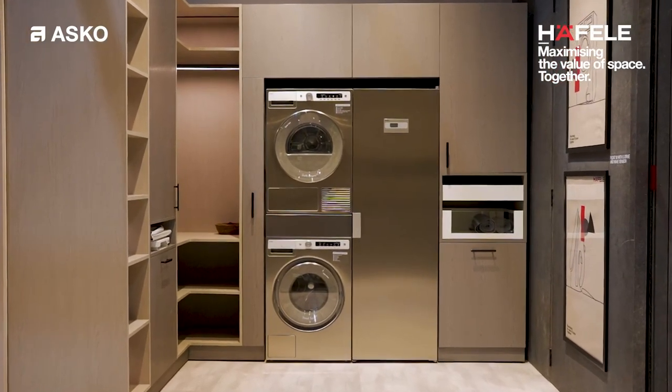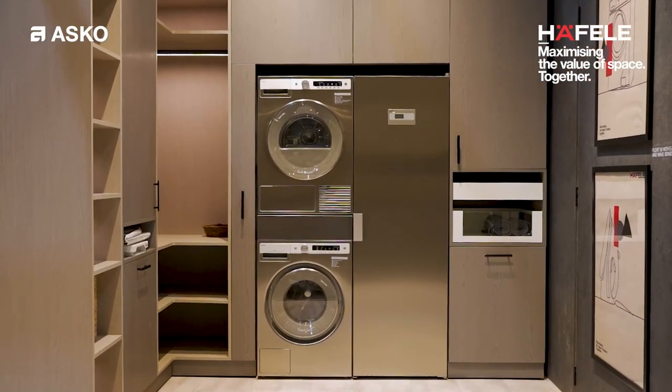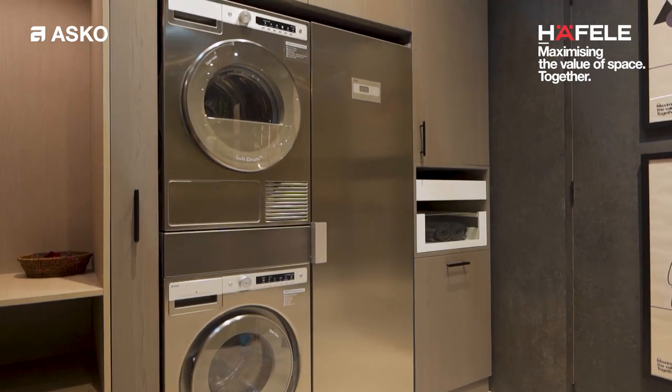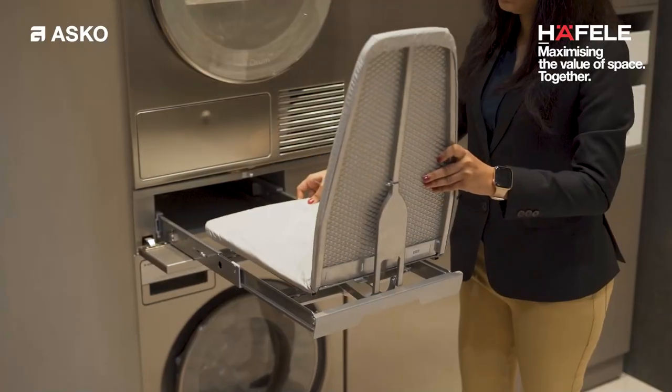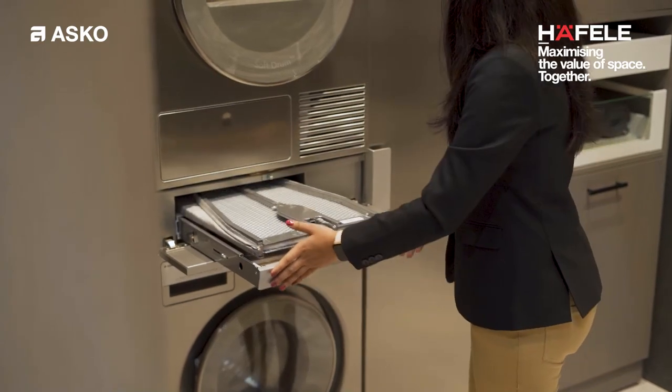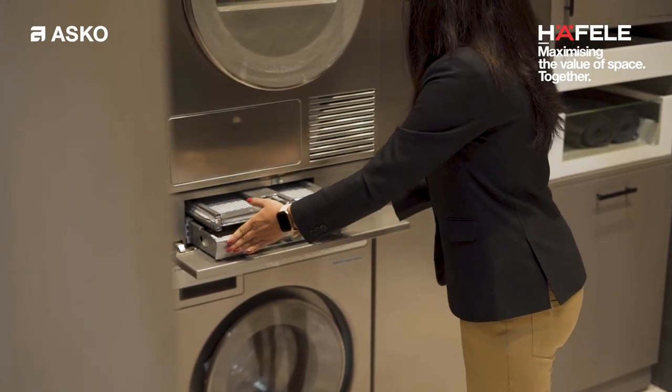It's a full Laundercare concept with a design coordinated range. You have a washer, you have a dryer, you have a drying cabinet and a hidden helper within less than one square meter of floor space. And this is a unique concept that we offer to the market.